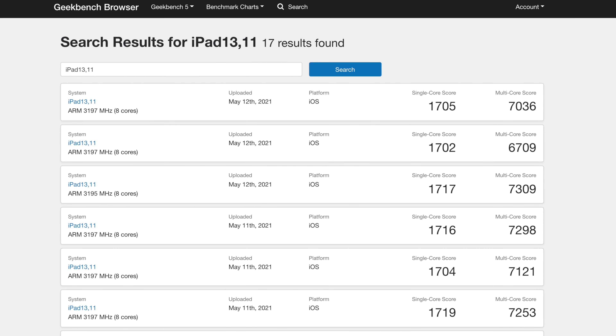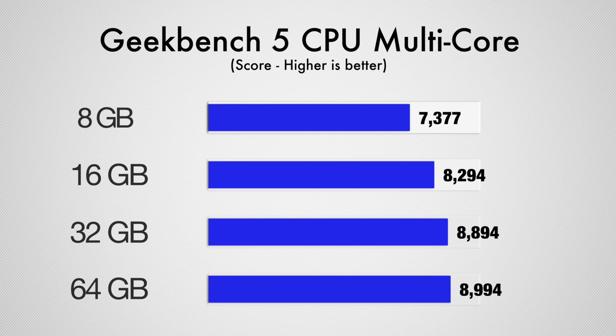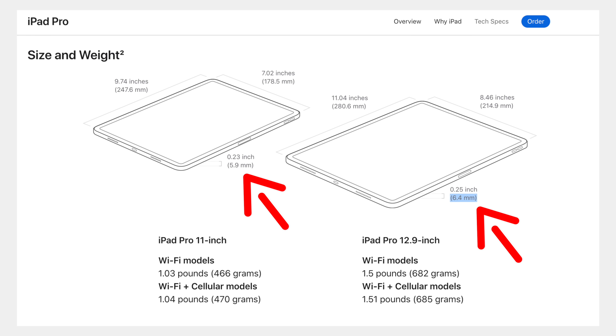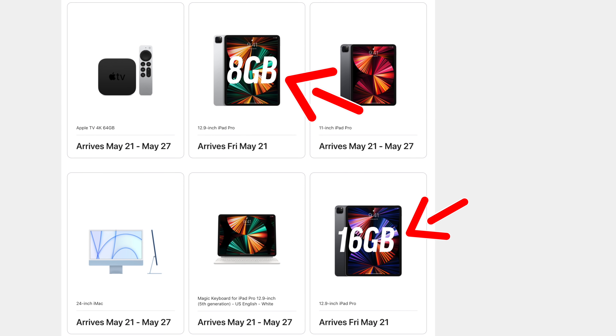However, these leaked benchmarks don't tell the full story for a couple of reasons. Every single leaked M1 iPad Pro submission on the Geekbench website has 16GB of RAM, which does impact the score — not by that much, but it definitely does, as we proved in an iMac RAM video last year. On top of that, what if all of these leaked benchmarks are specifically from the 12.9-inch iPad Pro, since that's the model Apple wants reviewers to show off? The 12.9-inch model is physically larger and thicker than the 11-inch model, so it probably dissipates heat better. That's something we won't know until we get both in our hands — subscribe to see our full comparison between the two and between the 8GB and 16GB RAM versions.